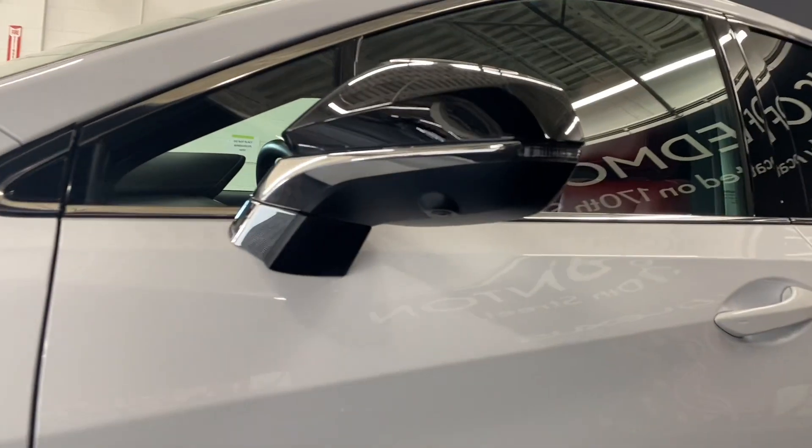You have 20-inch alloy wheels, panoramic view monitors, and keyless entry into the vehicle. You have a 10-way power driver's seat with circuit-red leather interior throughout.